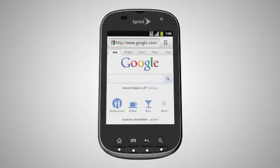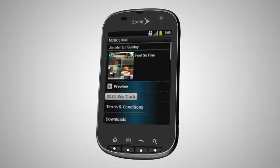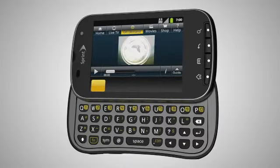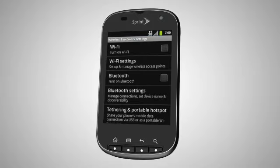Access your favorite websites with the easy-to-use browser. Download the Sprint ID pack and access Sprint Music Plus, Sprint TV, the Daily Buzz, and TeleNav GPS Navigator. Stay connected with hands-free communication by using stereo Bluetooth compatible devices.